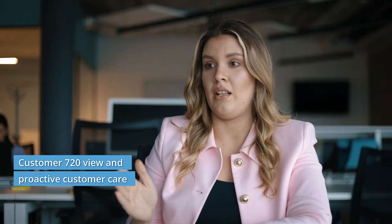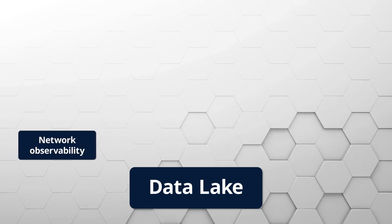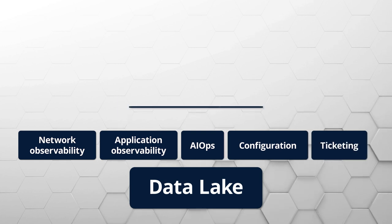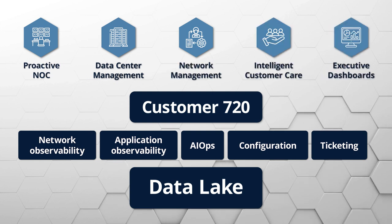It provides eyes for customer care with holistic insight into the customer experience. EBIS OSI is a well-rounded solution that covers network and application observability, AI ops, configuration, ticketing, and customer experience management, with a unified visualization and reporting layer.